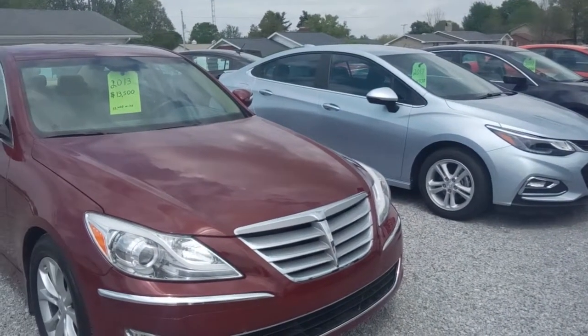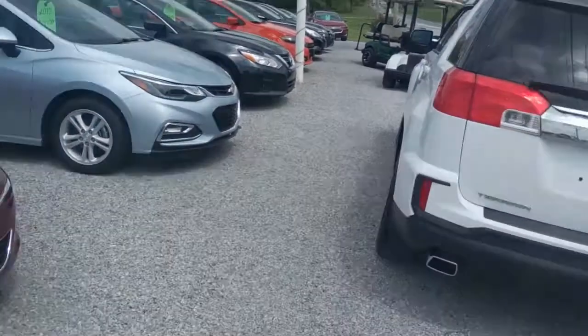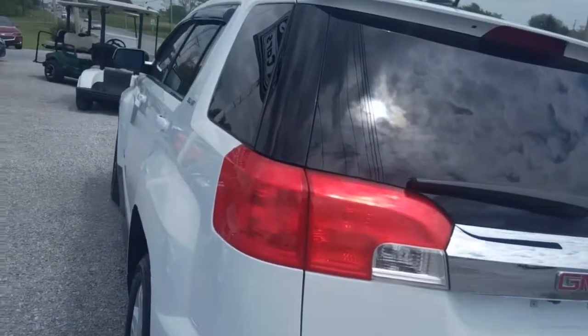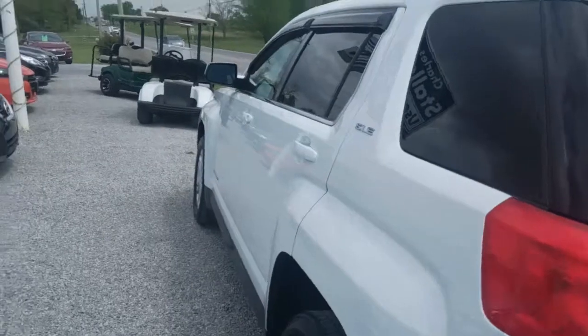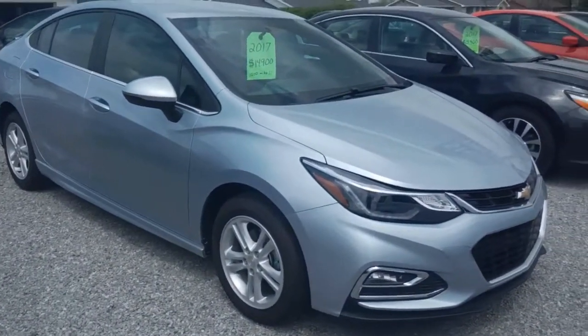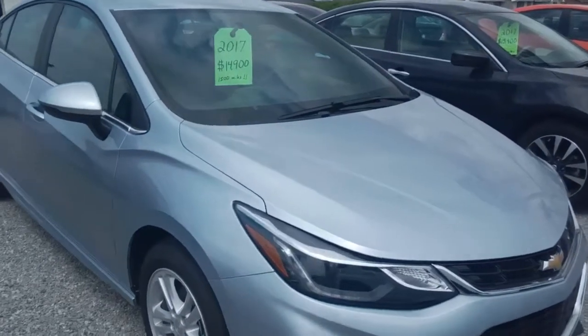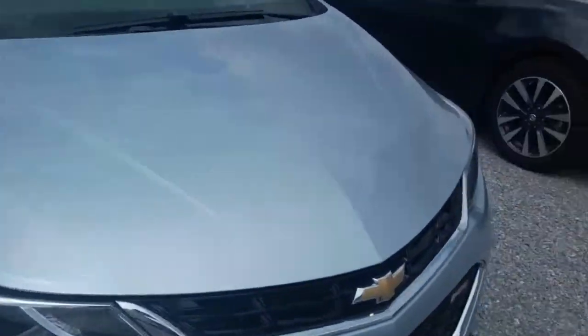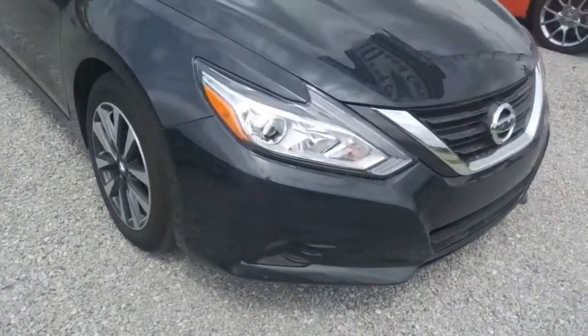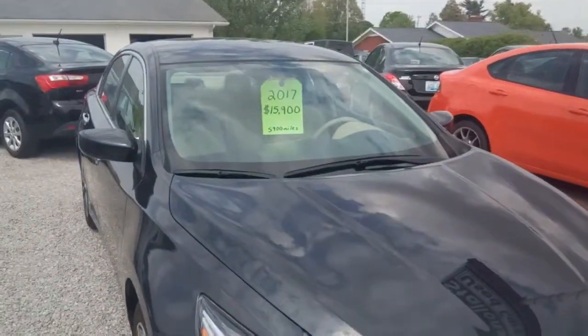We have a little bit of everything on the front row — a Hyundai Genesis and this beautiful GMC Terrain we just put out. We kind of got it sitting out here alongside the road so folks can see it, and a Cruze.